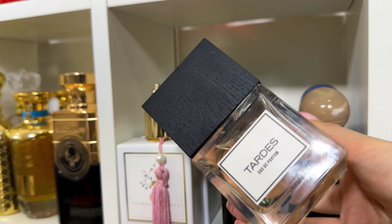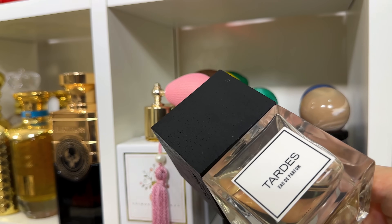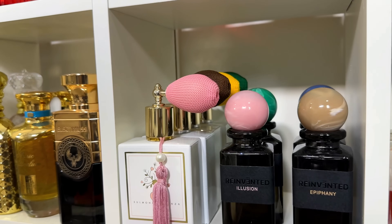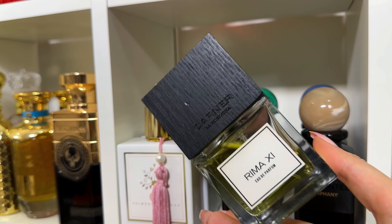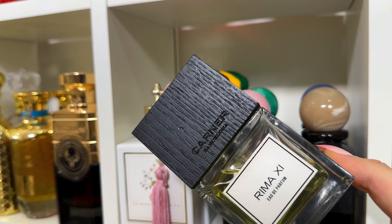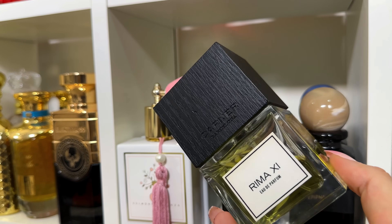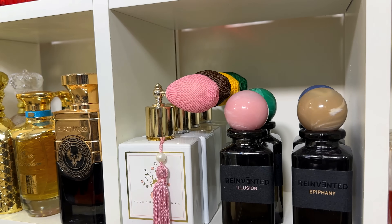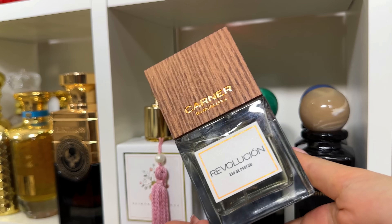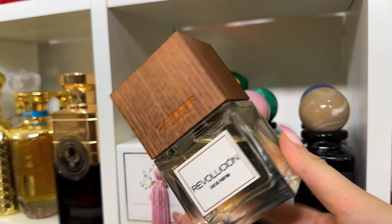Tardes is an aromatic almond scent. Rima 11 has a similar vibe to Tardes but with more of a cinnamon feel — resinous and aromatic, perfect for every day. Revolution is another leather kind of scent but powdery and ozonic at the same time — a gorgeous unisex fragrance.